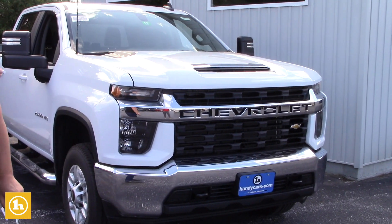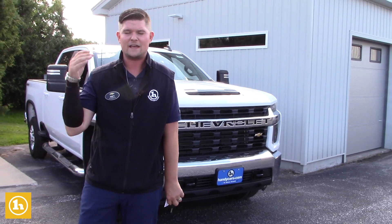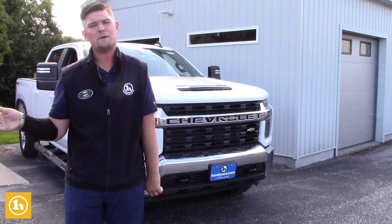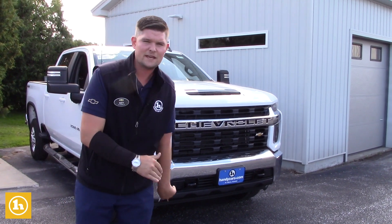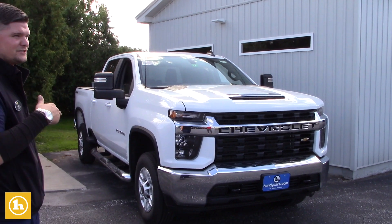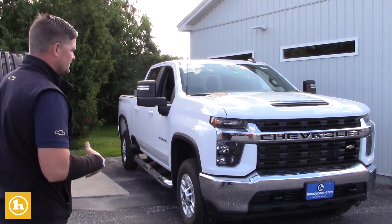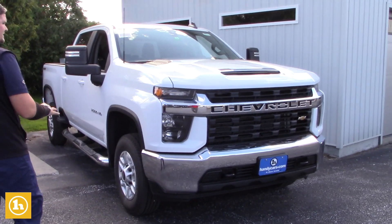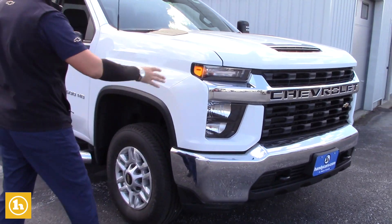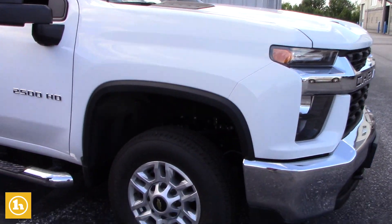The upgrade from the 6.0 to the 6.6 has been tremendous. The feedback from our customers has been tremendous and some people have even said since they've driven this that it rides better than a half ton. That's yet to be seen as this truck's got to be proven, but as far as testing goes, GM has tested this, pushed it to the max — they even put the hood scoop on here to give you a little bit more air under the hood.